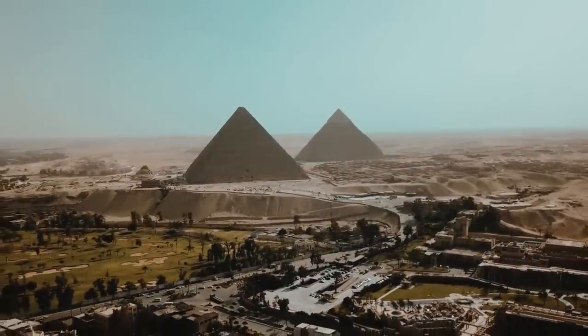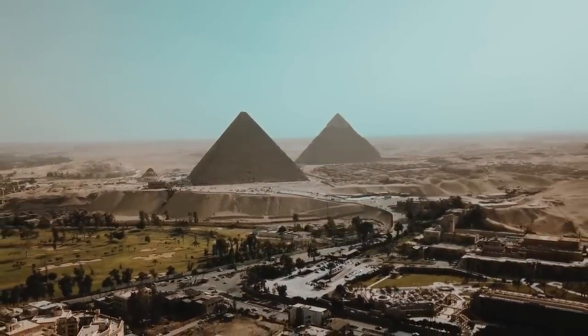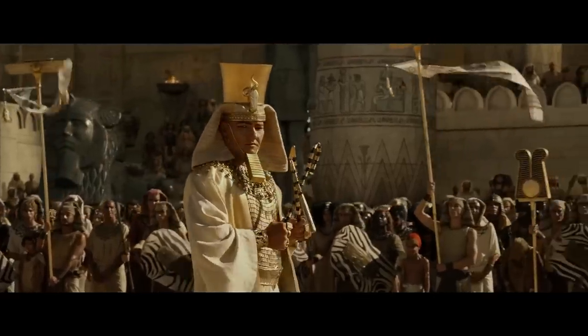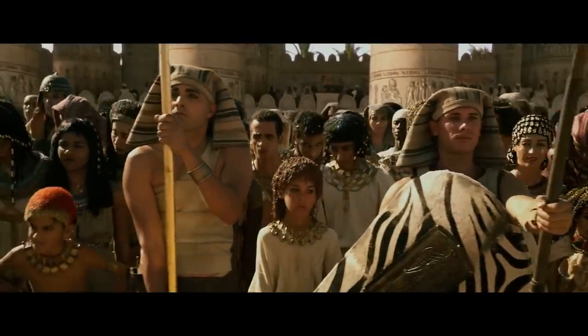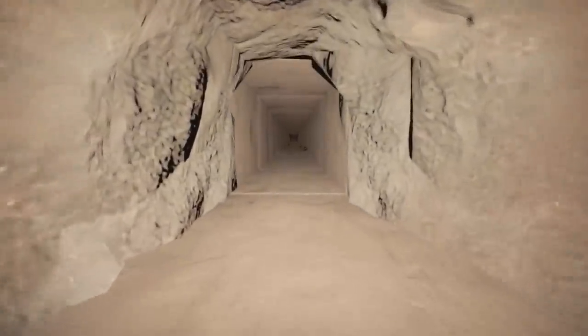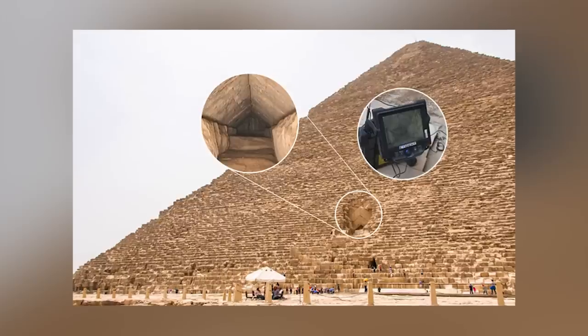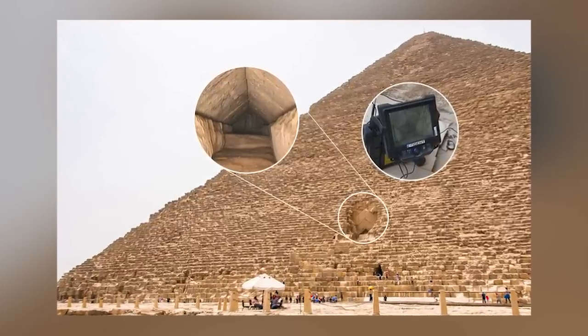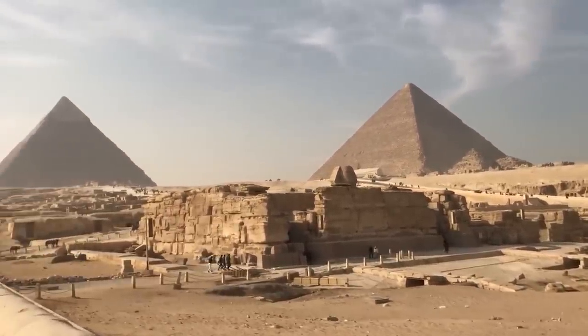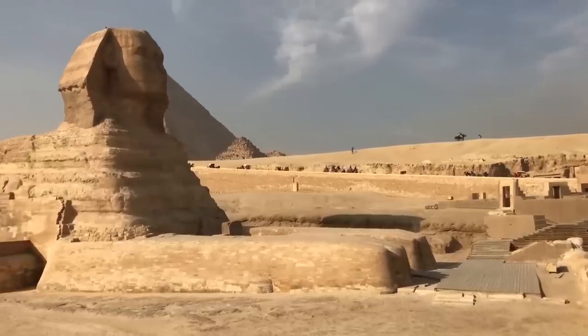Scientists have used modern scanning technology to locate a long, mysterious tunnel inside the Khufu Pyramid in Egypt. This is a new discovery at the time this video was made, announced in March 2023. The Pyramid of Khufu, one of three pyramids that make up the Great Pyramids of Giza, was named after its builder, a fourth-dynasty pharaoh who reigned from 2509 to 2483 BCE. The discovery was made as part of the Scan the Pyramids project, a multinational archaeological mission using infrared thermography and muon tomography to produce three-dimensional images of the interior spaces of the Great Pyramids of Giza.